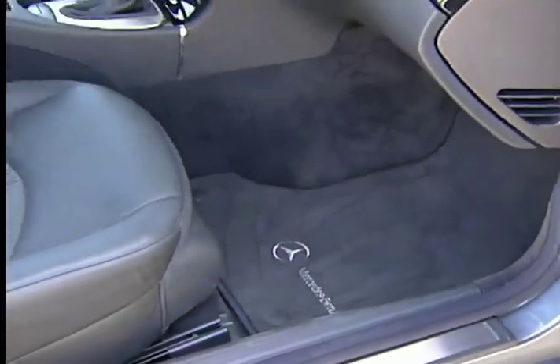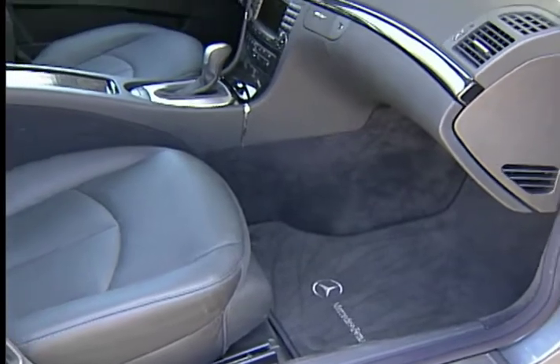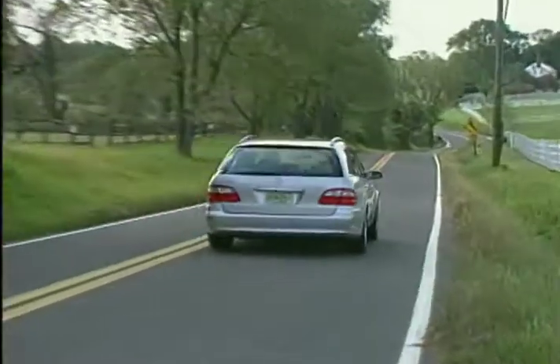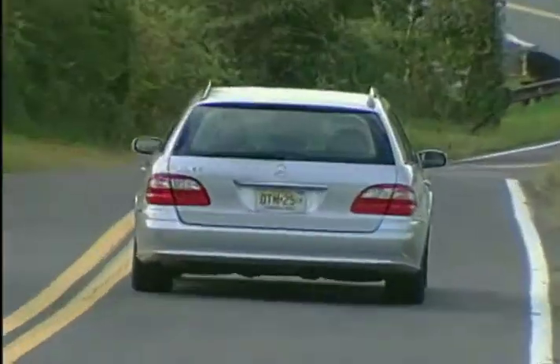Mercedes-Benz is helping to make station wagons popular again, and its E-Class offerings are truly chic and elegant automobiles in a category where those two terms are rarely used.